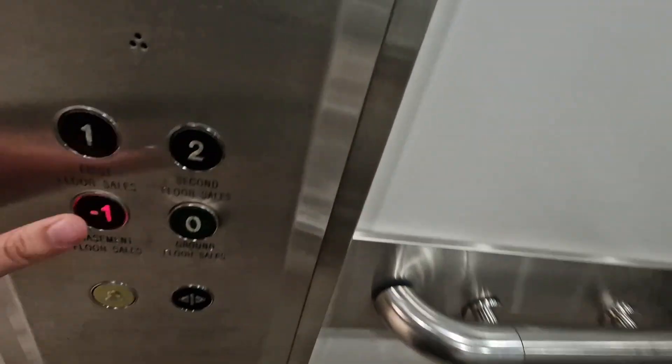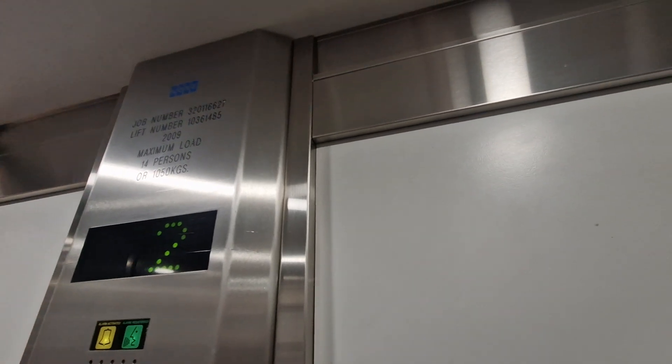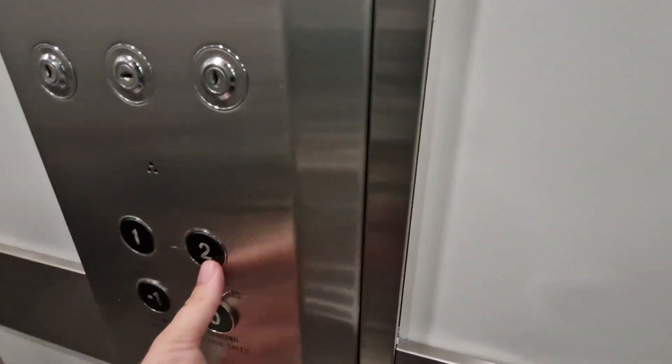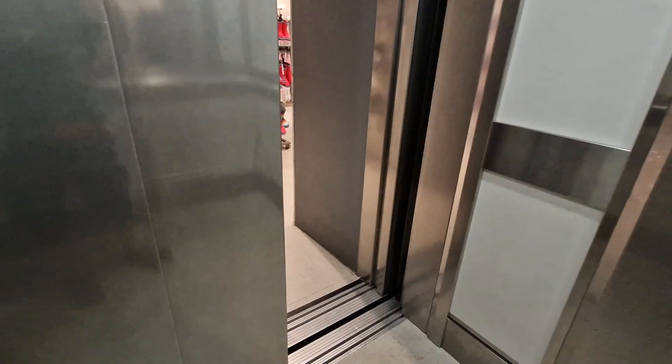You want to stay in there? Yes, thank you. Go down to the basement? Yes. Capacity 14 persons, 1050 kilos. Not as nice, built in 2009. Now basement, go back up to two. Security camera up there.